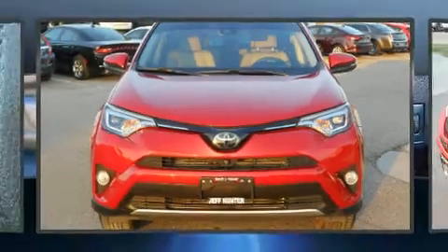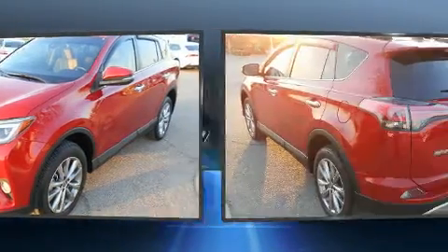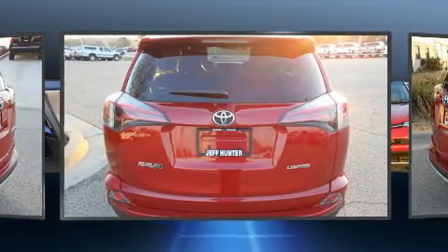The 2016 Toyota RAV4 with fewer than 35,000 miles on the odometer, this four-door sport utility vehicle prioritizes comfort, safety, and convenience. Under the hood you'll find a four-cylinder engine with more than 170 horsepower, providing a spirited yet composed ride and drive.